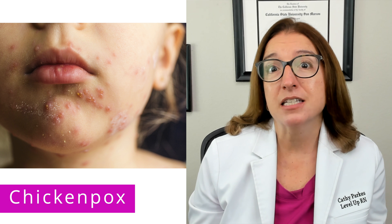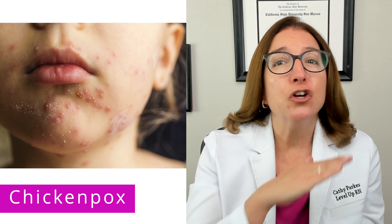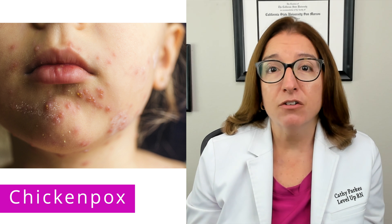High-risk children may be prescribed an antiviral agent such as acyclovir to help prevent complications. One important thing to note is that aspirin should never be used, because it can cause Reye syndrome, which is a life-threatening disorder that affects the liver and brain.